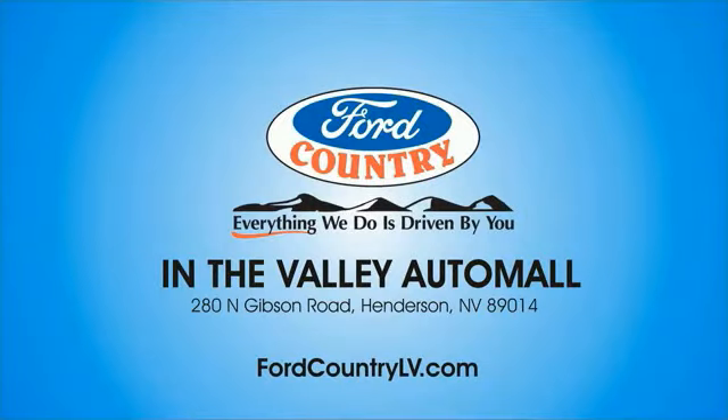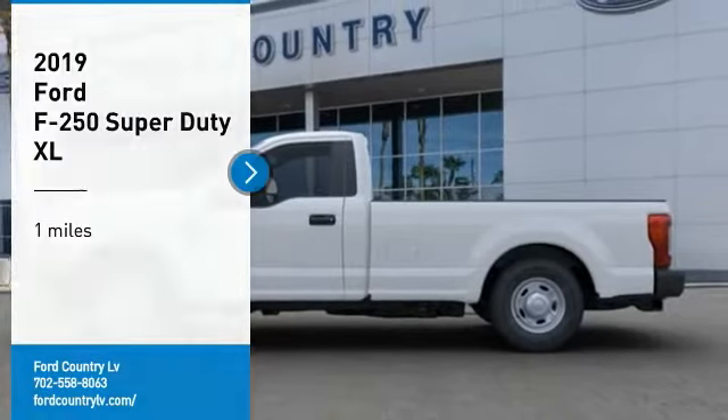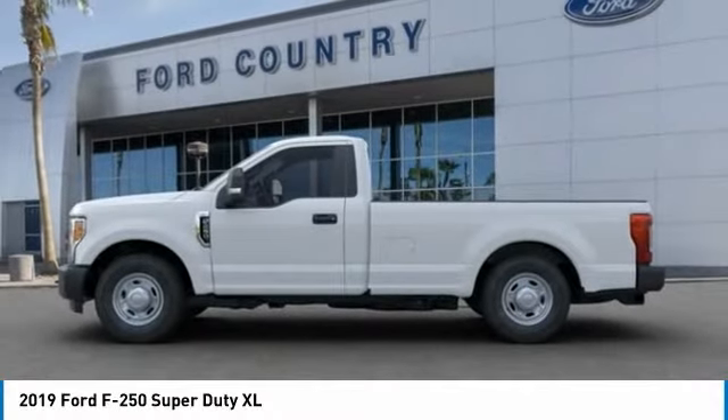Visit Ford Country in the Valley Auto Mall today. Stop by and take a look at the 2019 F-250 Super Duty.